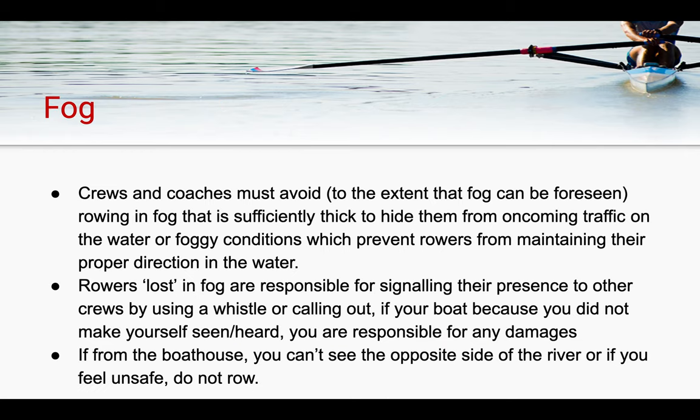Starting with fog: crews and coaches must avoid rowing in fog that is sufficiently thick so as to hide them from oncoming traffic, or in foggy conditions which prevent the rowers from maintaining their proper direction on the water. Should a rower or crew get lost in the fog, they are responsible for signaling their presence to other crews by using a whistle or calling out. If your boat is damaged because you did not make yourself seen or heard during a foggy situation, you are responsible for any damages that occur to your shell. If from the boathouse prior to launching you can't see the opposite side of the river, or you feel unsafe, you aren't expected to row.